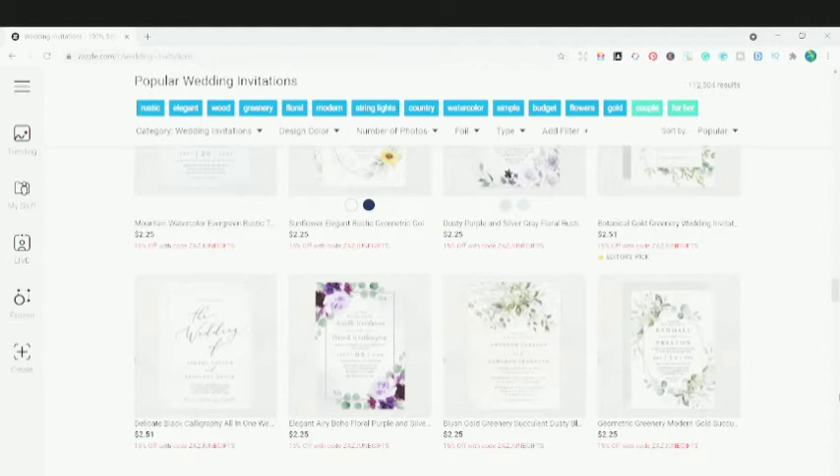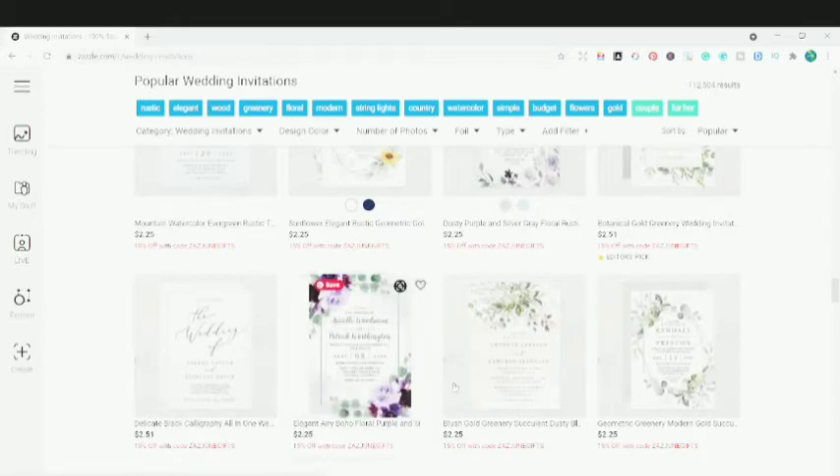It's such a digital product. People are purchasing digital products on Creative Market — they download a wedding invitation, customize it, and take a printout later. But here on Zazzle, they can customize it directly. Let me show you how they do that.